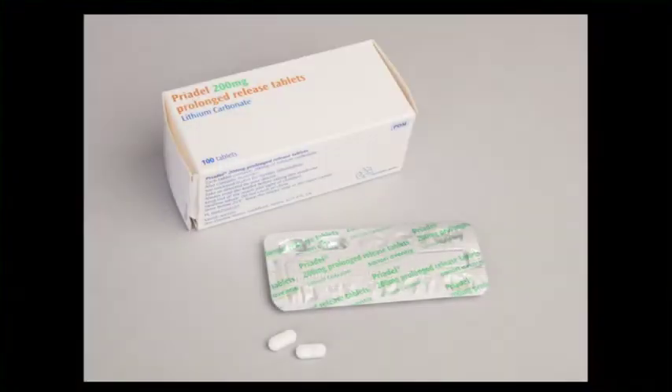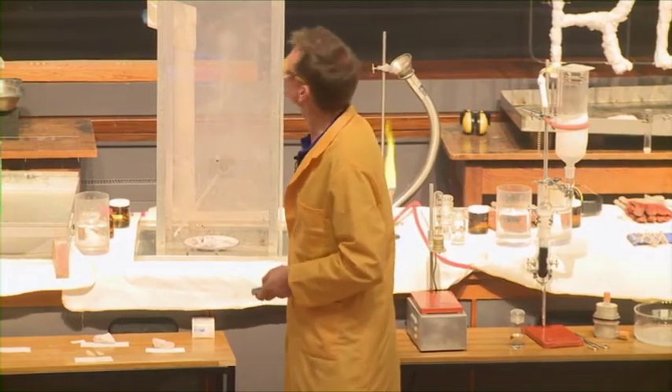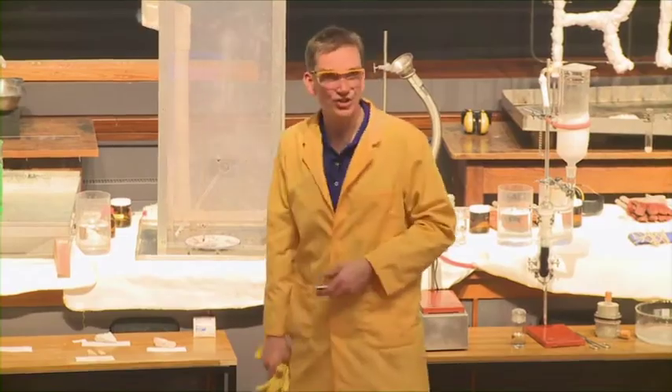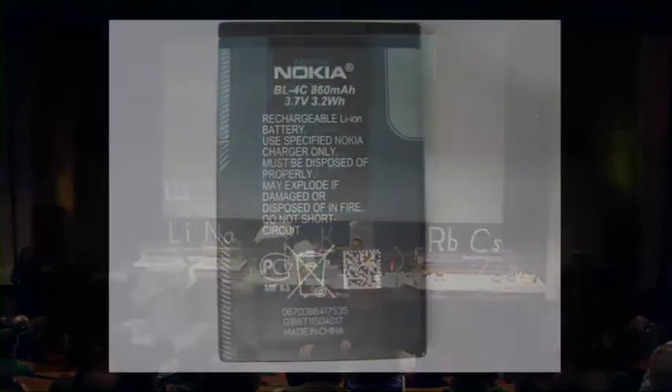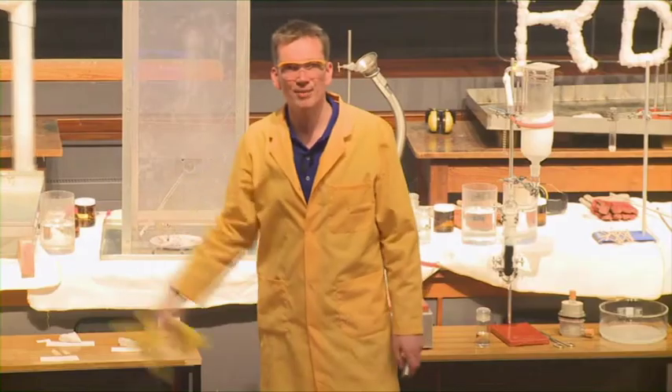These are some lithium carbonate tablets you see at the top there. Lithium carbonate is used in the treatment for depression, very successfully. Of course, lithium is also used in batteries. All of your phones that you'll be using — this is a lithium battery from a phone — contains lithium. So very, very important.